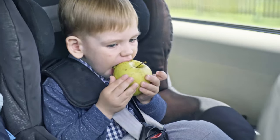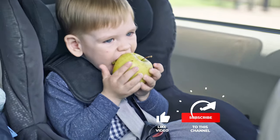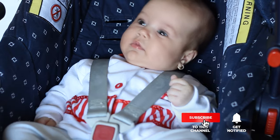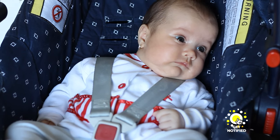Still haven't found a car seat for toddlers that meets your needs? Keep watching because we have more lined up for you. If this is your first time visiting our channel, be sure to subscribe and hit the bell icon to receive notifications of our next videos.